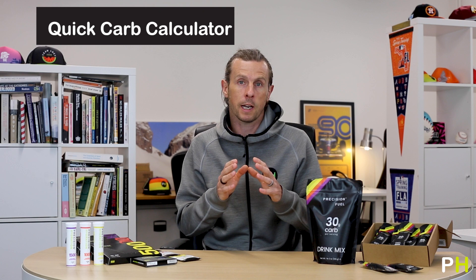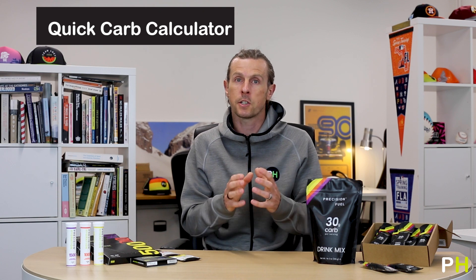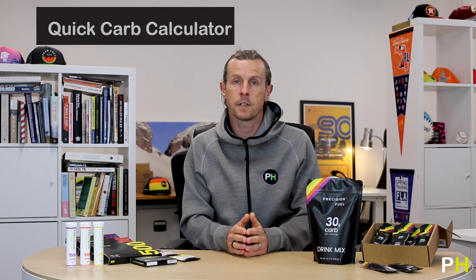If you want to learn more about your own individual hydration strategy or fueling strategy for optimum performance, you can visit precisionhydration.com. We've got a free online sweat test you can take on there, which gives you great guidance on fluid and electrolyte intake. We've also now got the quick carb calculator, which helps you to work out your fueling needs based on the duration and intensity of your activity. We love helping athletes to figure out this important piece of the performance puzzle, so just reach out, get in touch, and we'd love to have a chat with you.